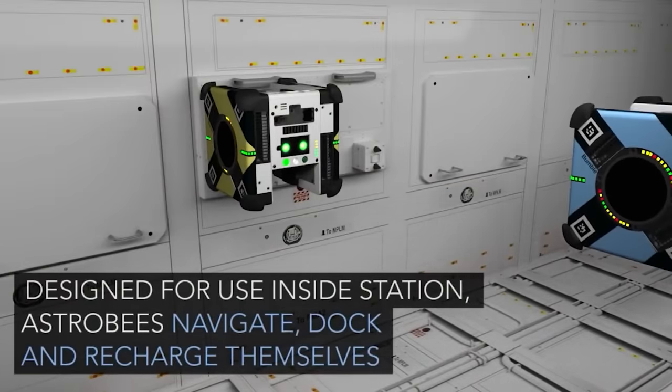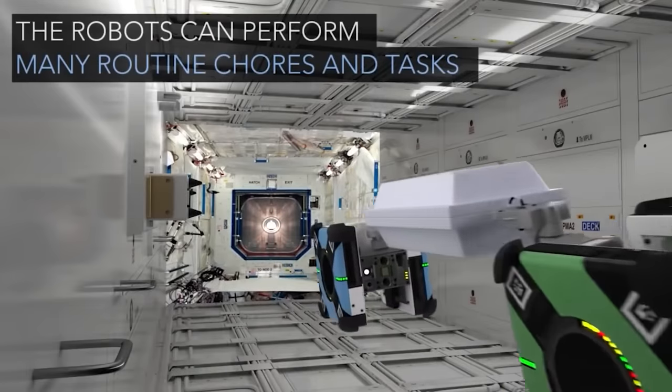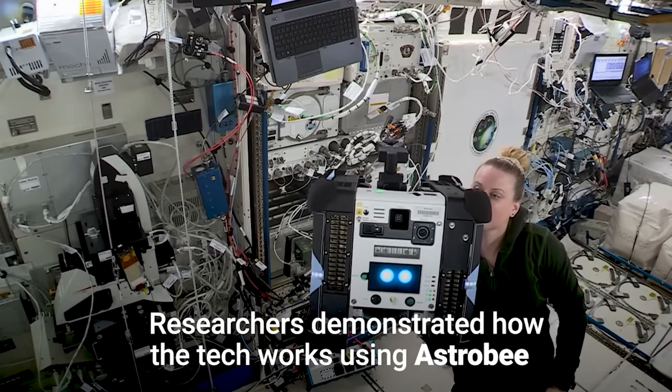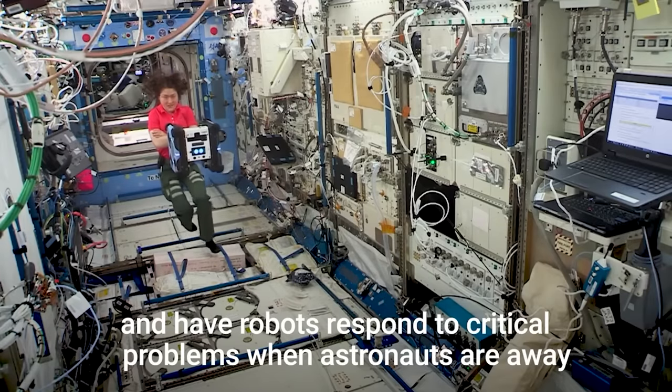In the future, these robots will be used as backup for new space stations such as the Lunar Gateway Station. Initially, mechanical robots will take charge, with humans joining later. There's a reason so many science fiction stories have a beloved robot alongside human heroes — we know that we can't explore space alone.